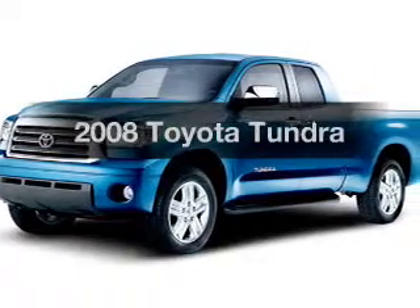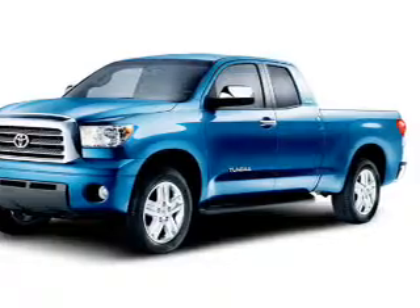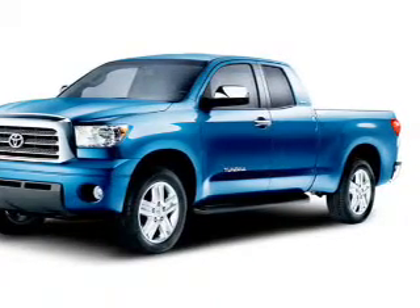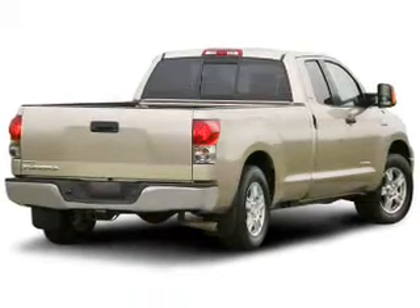Introducing the 2008 Toyota Tundra. Find everything you want in a ride under one roof with this vehicle. The powertrain includes four-wheel drive with a reliable engine connected to a smooth shifting automatic transmission.